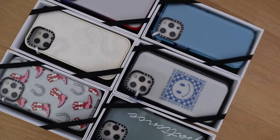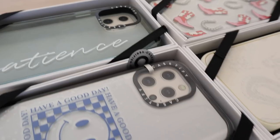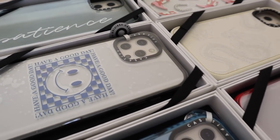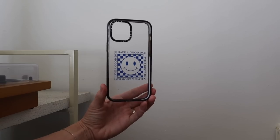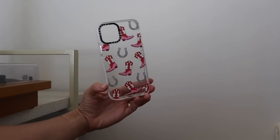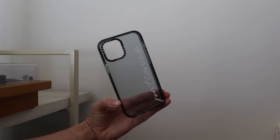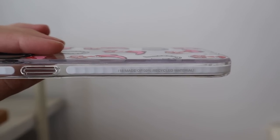Today's video is sponsored by Casetify. Casetify is the world's most popular tech accessory brand and has some of the cutest designs for phone cases. I love that with Casetify you never have to give up style for protection. Their impact series uses a new protection technology EcoShock that provides 20% more protection and can withstand drops from up to 8.2 feet while maintaining its sleekness.